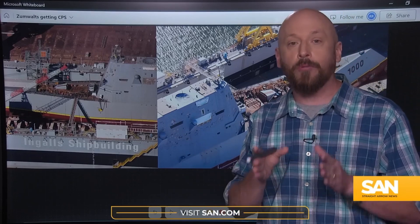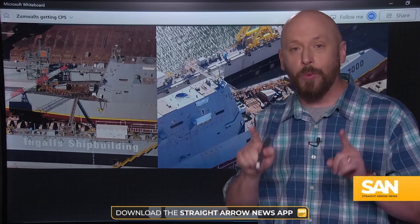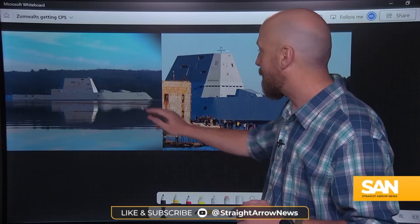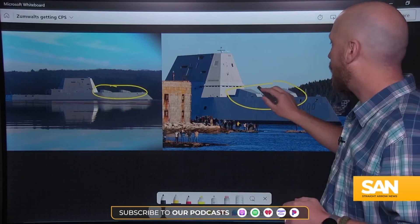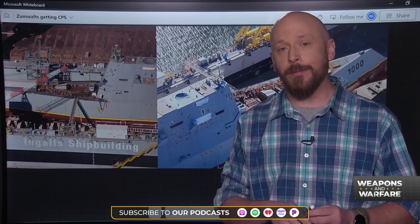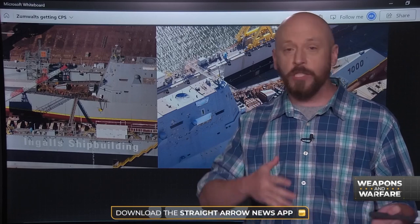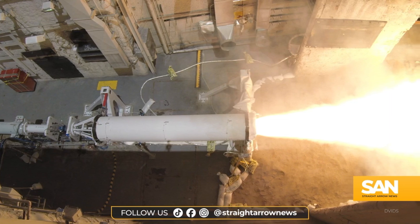The Navy is replacing the original launchers with a new launching system for the Conventional Prompt Strike weapon. When it's all said and done, each Zumwalt-class destroyer will be able to hold 12 CPS missiles. Zumwalt can also fire munitions like the Standard Missile from their vertical launchers, but they were really designed to use 155mm artillery guns, which can be seen on the deck of the USS Zumwalt. CPS is one of the hypersonic weapons the U.S. is currently developing.